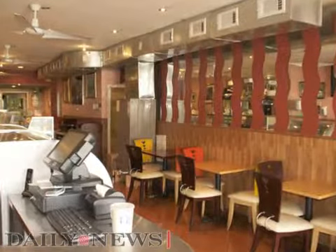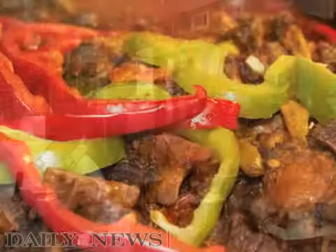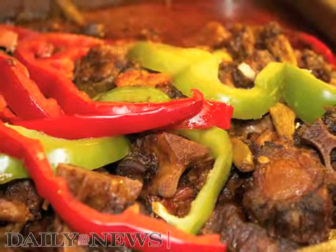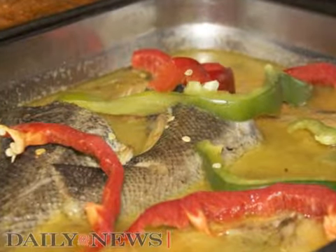Are you in the mood for the area's best West Indian cuisine? Then you'll definitely want to visit Kalalu Restaurant in Queens Village. We are known far and wide for offering a menu full of delicious West Indian food, prepared fresh from the finest ingredients available.